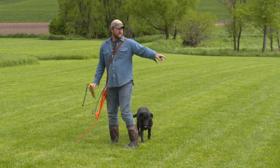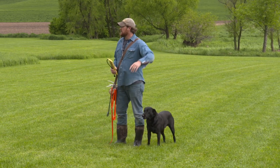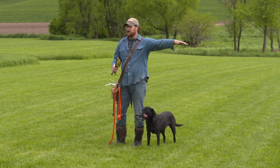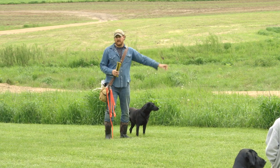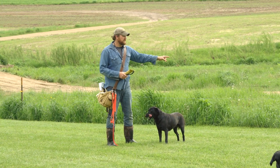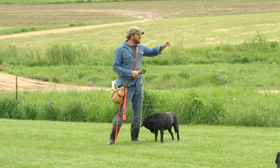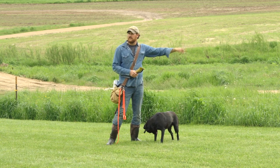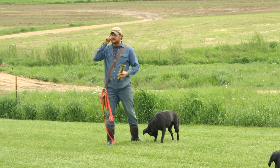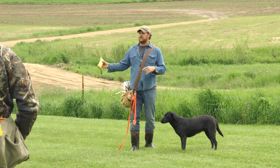For some of you guys in group number two, this is your cover — we're going to have you go through the ditch and across the road. A lot of dogs, if I threw it over the road right now and sent them, they'd get into the ditch and just won't go any further. They'd hunt this cover first. It's a mental thing — a lot of barriers they have to cross. That's trailing memory.